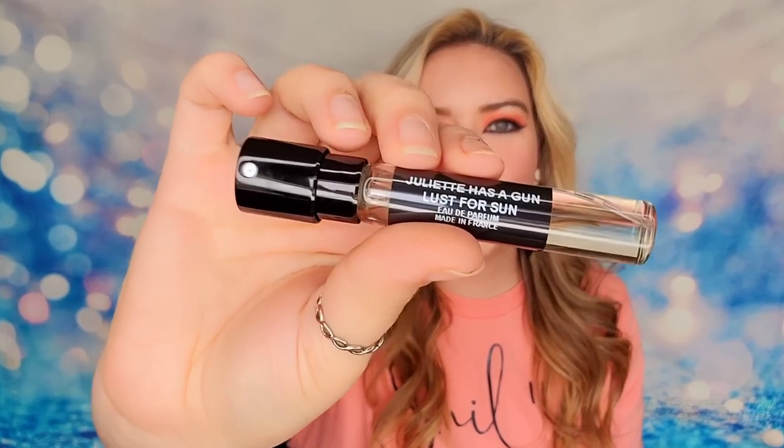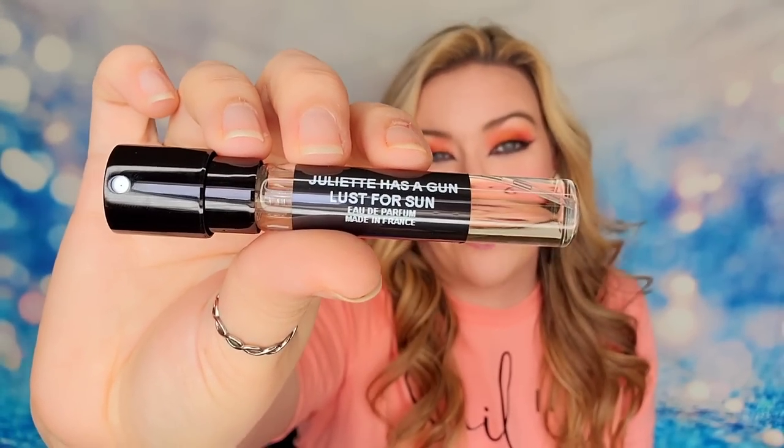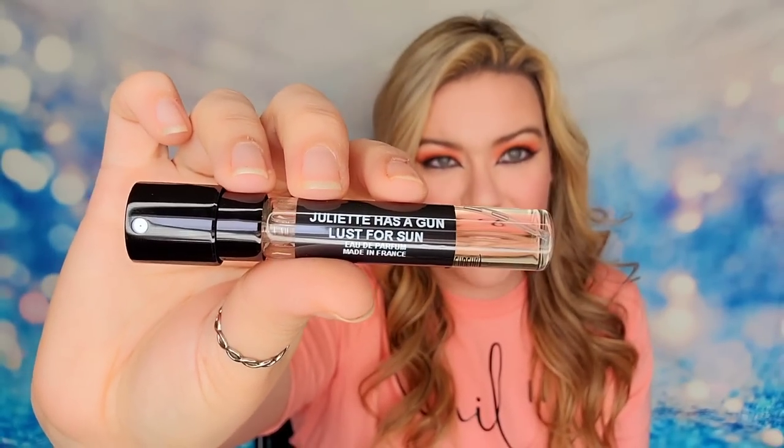The last one I have today is from a really well-known fragrance brand. This is from Juliette Has a Gun and the fragrance is called Lust for Sun. This company has been around for a long time with fragrances, but this is their newest scent, which actually just launched on April 6th in stores. Lux SB was able to obtain rights to bottle it, so you can get this same fragrance from Lux SB versus going to Sephora and buying the full bottle. I have a discount code and link for you guys below.